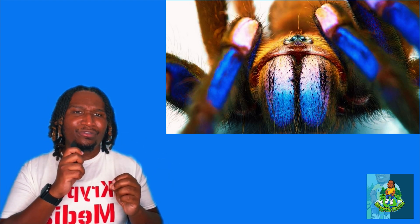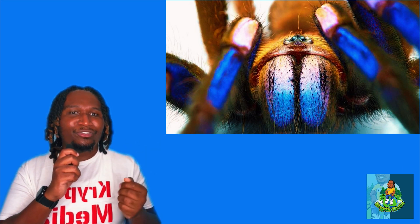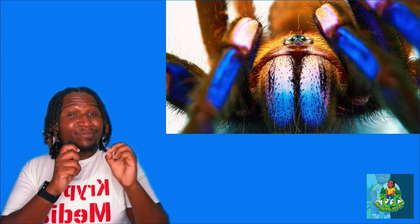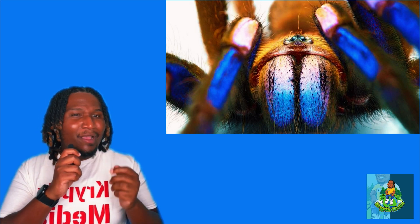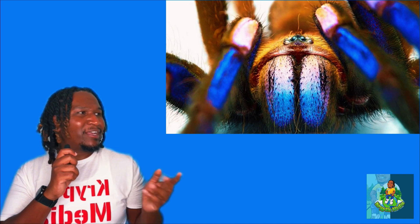They live in tree hollows, and it's so elusive that researchers had to climb trees to lure it out. They've been spotted in the commercial market before, known as the Chilo Branchis electric blue tarantula, but with no information on their habitats or characteristics.